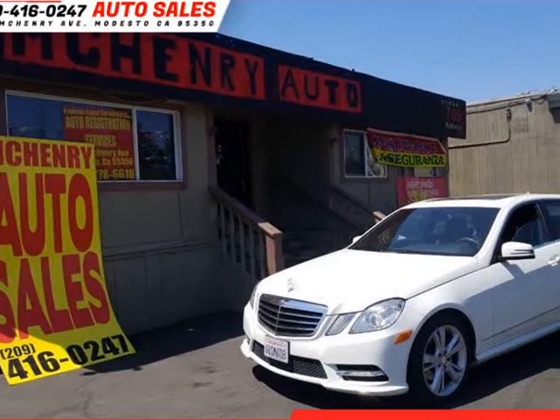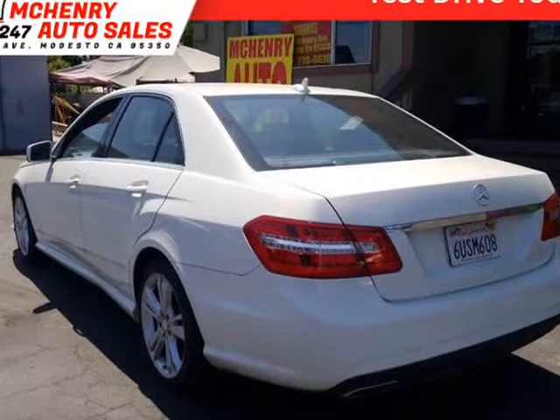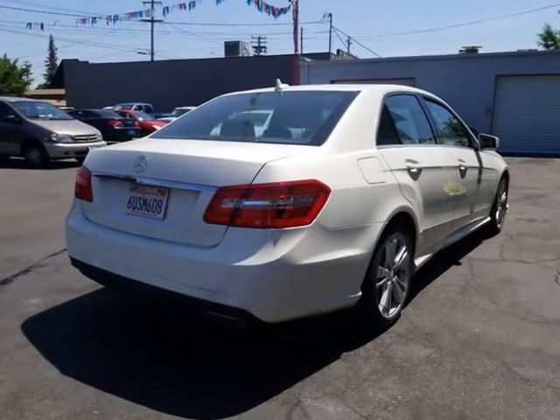This 2012 Mercedes E-Class is brought to you by Penry Auto Sales. The front windshield is in excellent condition. The paint is in great shape and condition. The dings are visible on this vehicle.